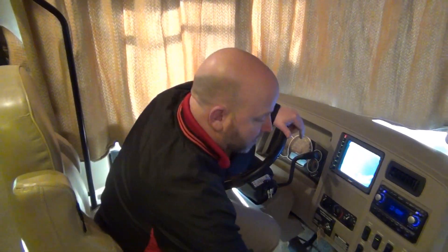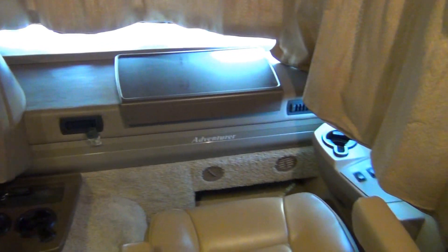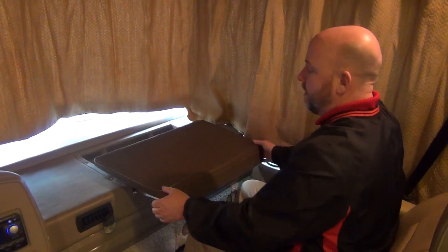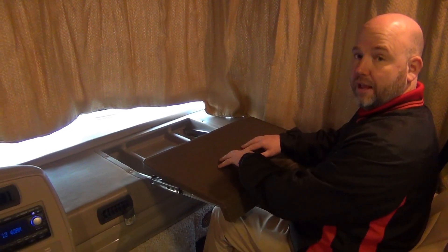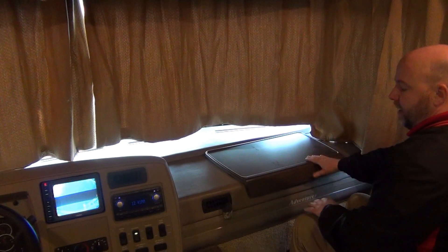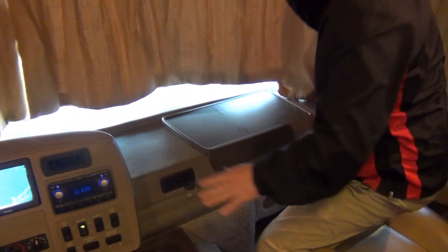You do have two cup holders in the center and a passenger cup holder over here. I also like this — your passenger area not only has power plugs down here for 110 volt and 12 volt, but you also have a nice workstation here. This locks in position — you want to put your laptop, your tablet, your sandwich, whichever — put that right here. It's nice and easy to access and comes back out of your way. There are some great features up in the driver-passenger area.